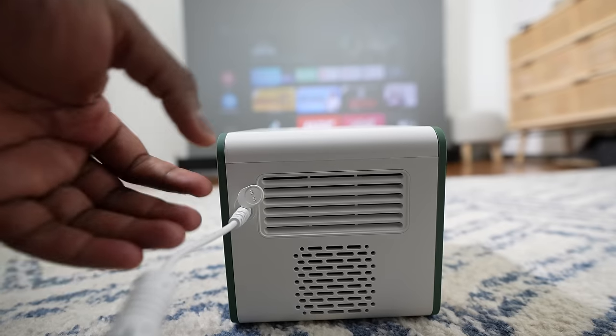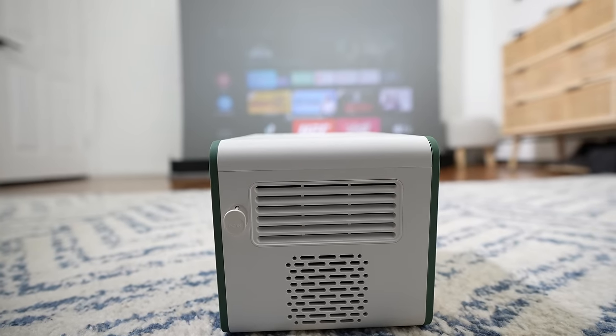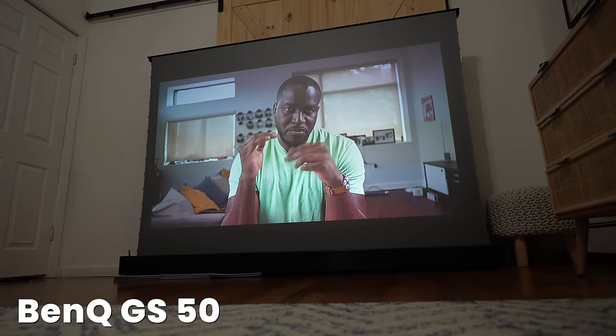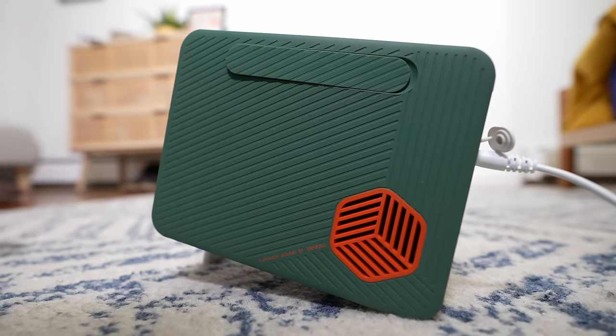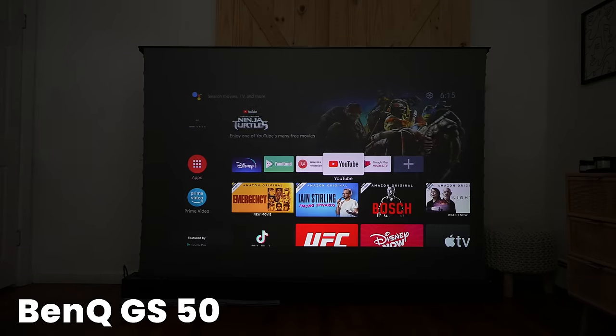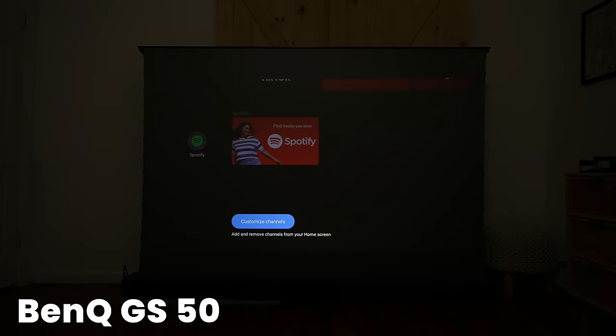Going next up is the BenQ GS50. The GS50 is a really nice projector because it's much brighter than everything else below it on this list, and you do have some really nice sound with the better speakers. You've also got connectors as well. I wasn't able to get Netflix on here, but again, that's just a hit or miss of finding the right APKs for most of these projectors.